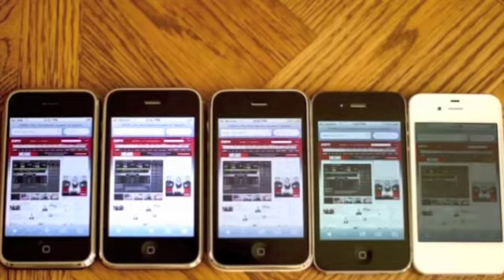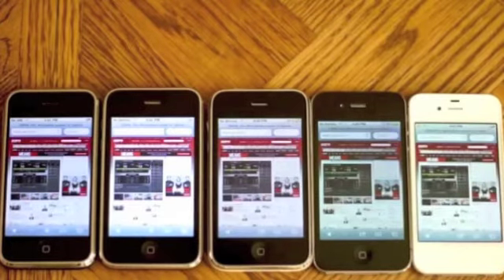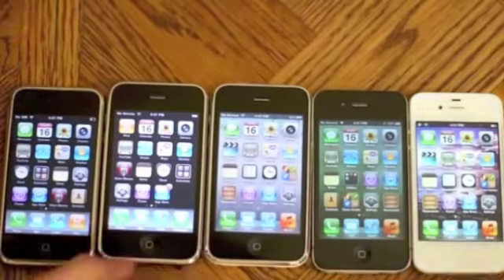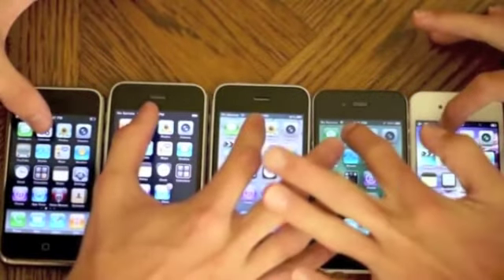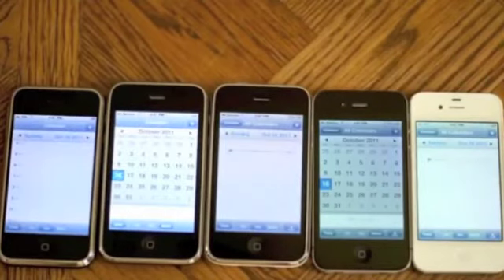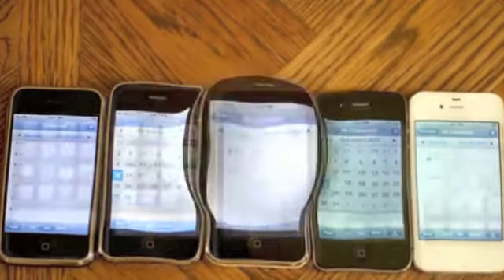Please note that the cache, cookies, and history were all cleared prior to this web browser testing. Now let's do a basic functionality test, starting with calendar. It looks like the iPhone 4S first, followed by the iPhone 4 and the 3GS, then the iPhone 3G, and lastly the 2G.